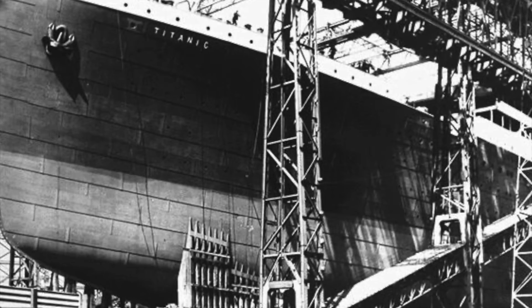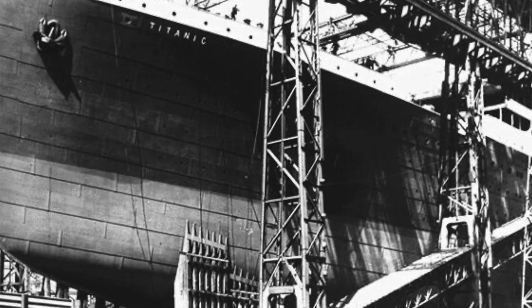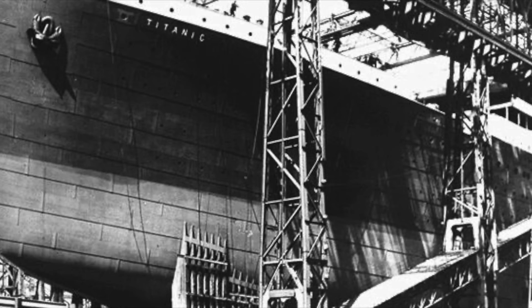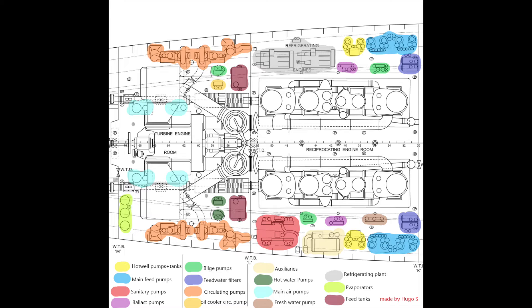During the sinking, some reported that the pumps slowed the flooding of boiler room number six in the first 10 minutes after the collision, while also keeping pace with the flooding in boiler room number five. These pumps could not have kept the ship above water indefinitely, but as long as they had steam to power them, the flooding could be slowed. At 11:50 PM on April 14th, 1912, these sections were overwhelmed and the Titanic foundered.